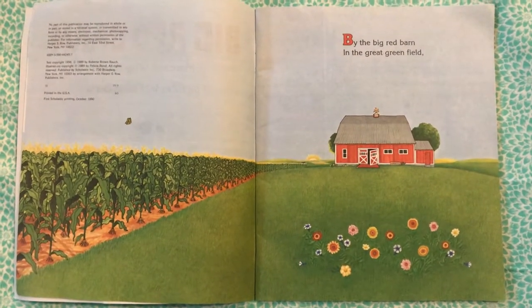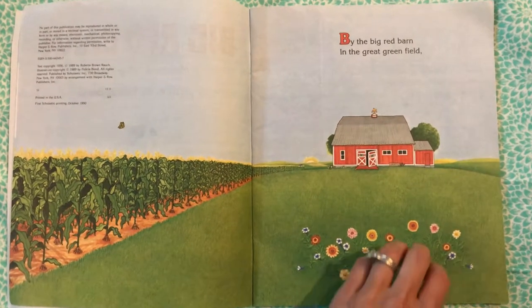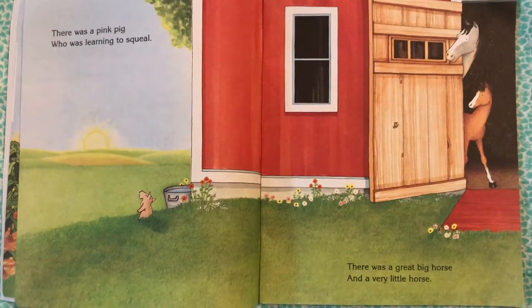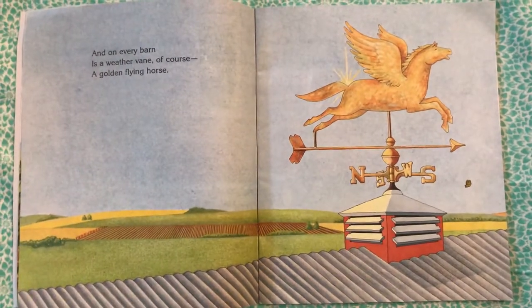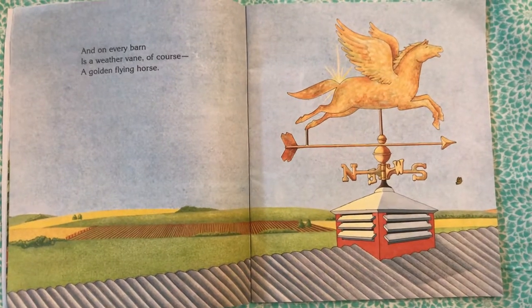By the Big Red Barn in the great green field, there was a pink pig who was learning to squeal. There was a great big horse and a very little horse, and on every barn is a weather vane, of course — a golden flying horse.